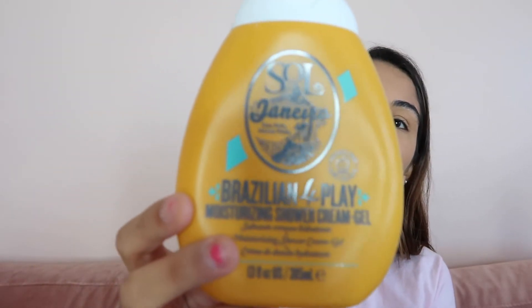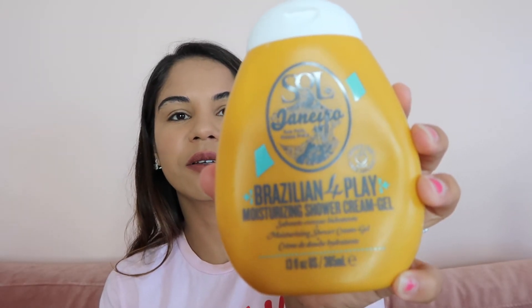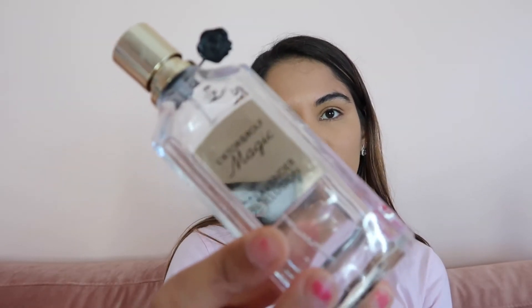I also finished this shower cream gel from Sol de Janeiro. I love the smell of this — it's so good, sweet and caramel-like. My fiance got me this for Christmas. I was using it two or three times a week whenever I wanted that scent, but I didn't want it to finish because it smells so good. It's also expensive — about $25 for this little bottle — so I was savoring it.